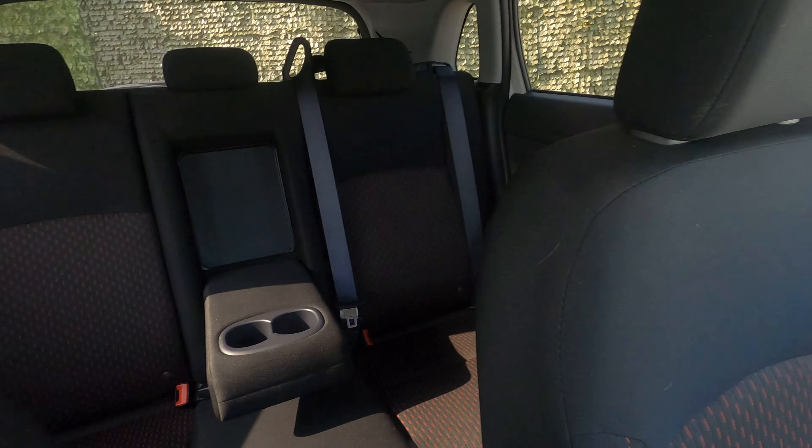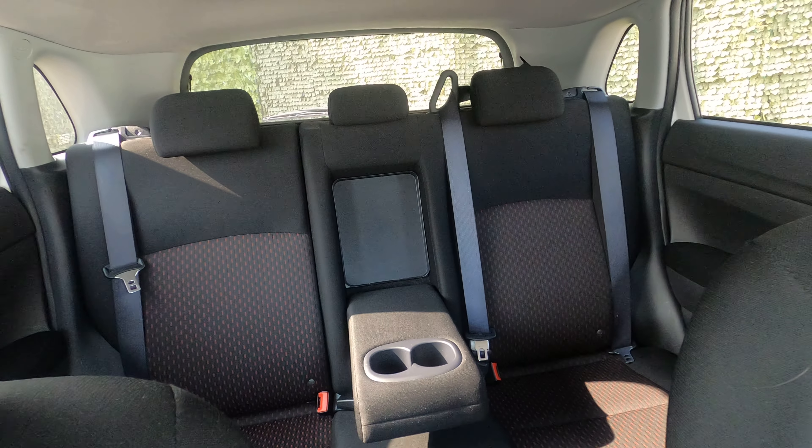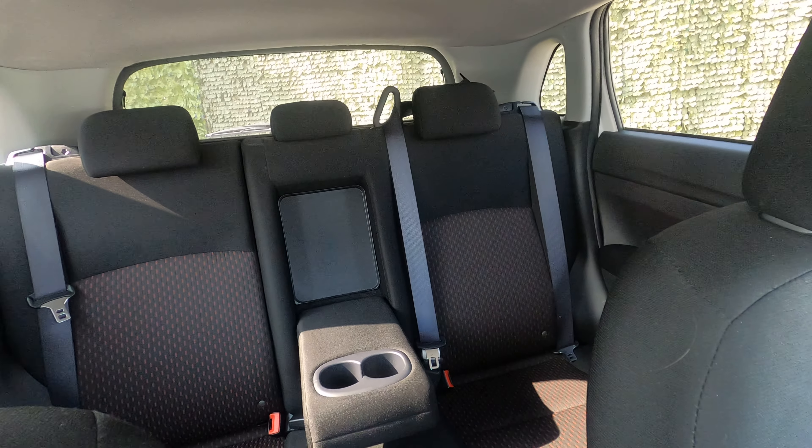Usual standard stuff: cup holder in the back there if you've got small children or you're on a long journey. Five proper seat belts as well.